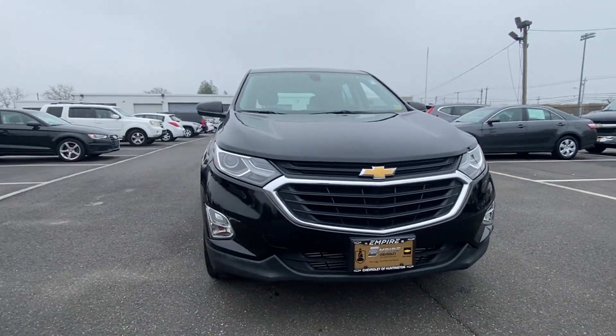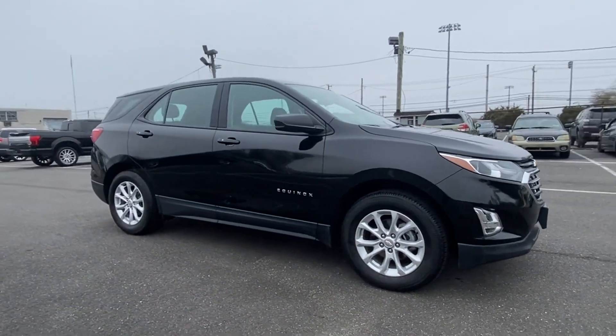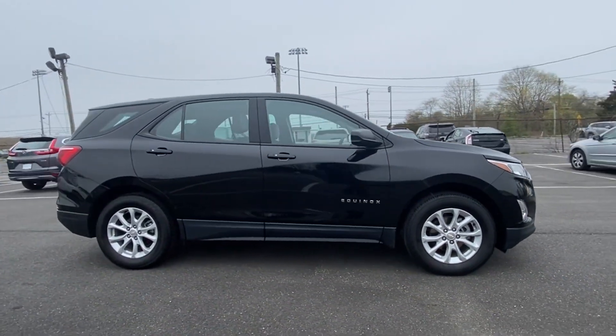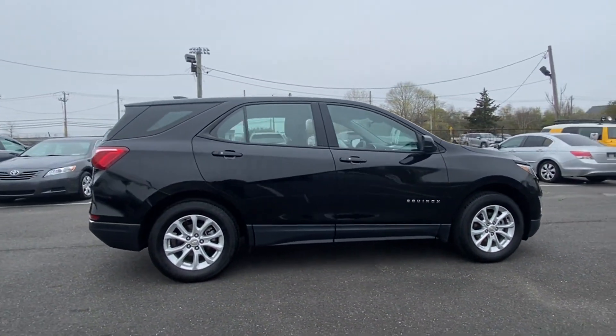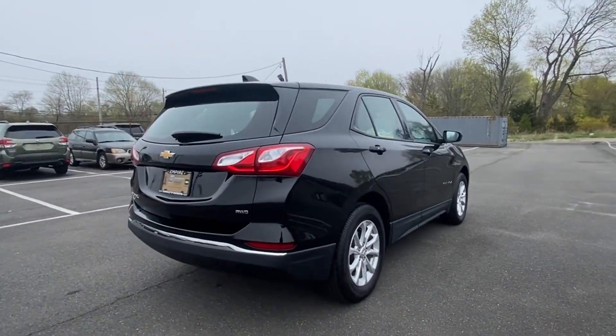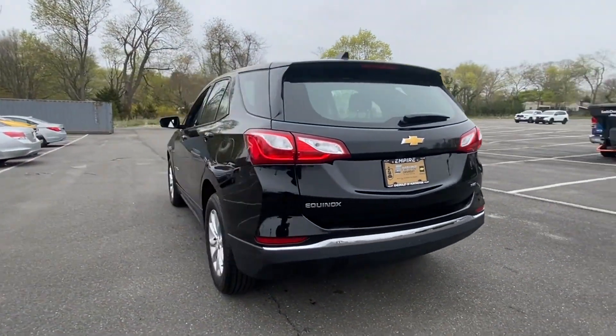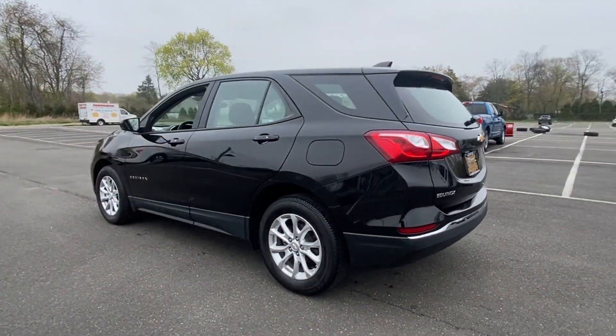2018 Chevrolet Equinox with less than 39,000 miles on the odometer. This SUV offers space as well as power and performance, designed with its driver and passengers in mind, with features like Wi-Fi hotspot, turbocharged engine, all-wheel drive, and heated side view mirrors.